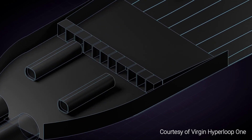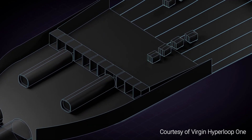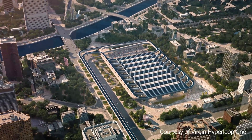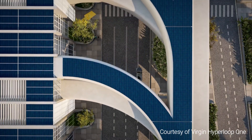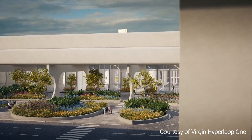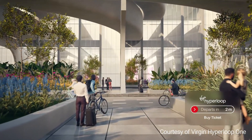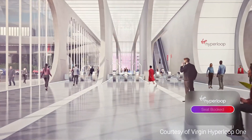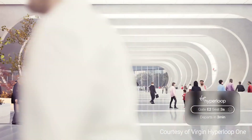Hyperloop represents the greatest advancement in transportation technology in more than a century. Transporting passengers in a series of pods through vacuum-sealed and pressurized tubes, the Hyperloop concept allows for travelers to reach airline speeds capable of cutting hour-long travel times to a matter of minutes. Although Hyperloop may feel like an unattainable futuristic project, the concept is on the cusp of becoming a reality.